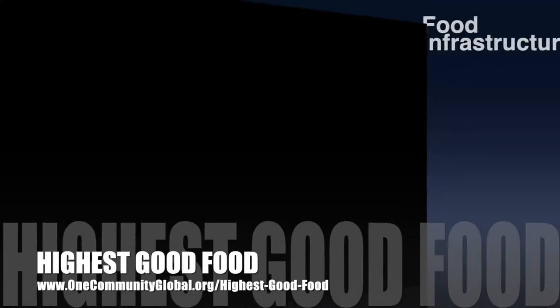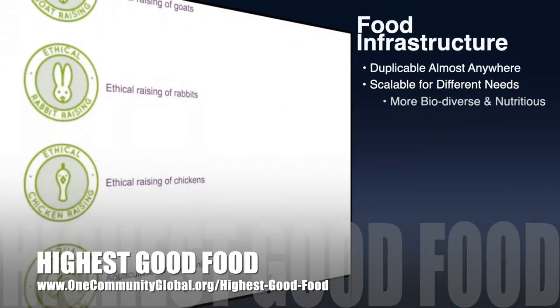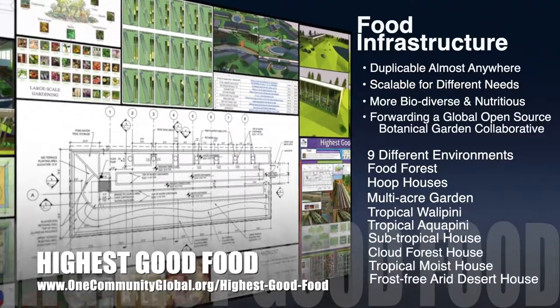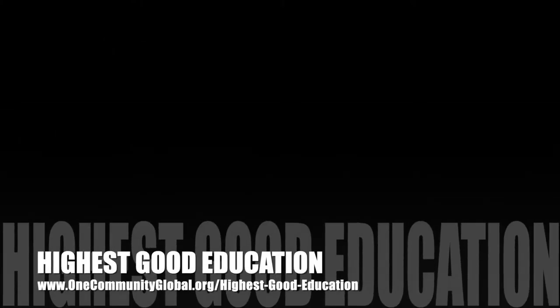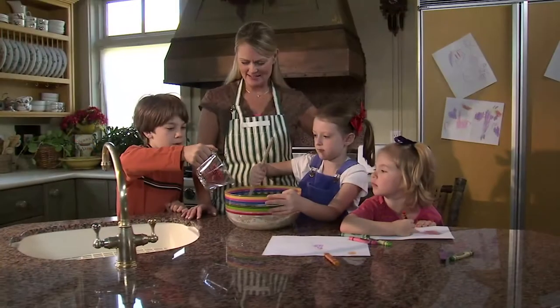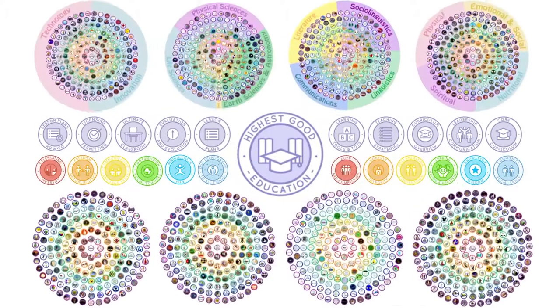One Community's approach to highest good food is duplicable almost anywhere, scalable for different needs, more biodiverse and nutritious, part of forwarding a global open source botanical garden collaborative, and includes nine different free shared and duplicable growing environments. The highest good education component is complete and pretty much ready to launch once we're on the property. It is designed for all age groups, adaptable to any schooling environment, inspiring and fun for all participants, and includes national standards, all subjects, lesson plans, teaching strategies, learning strategies and tools, classroom design, and more.